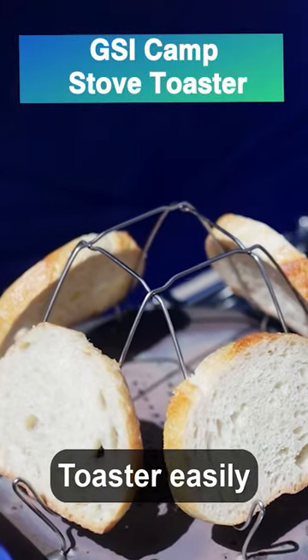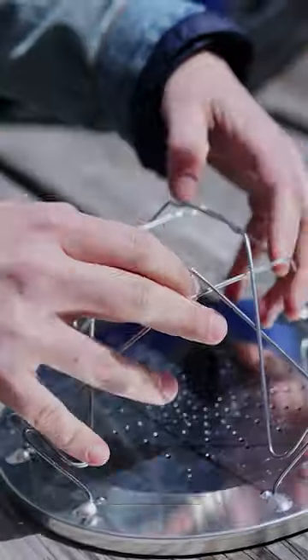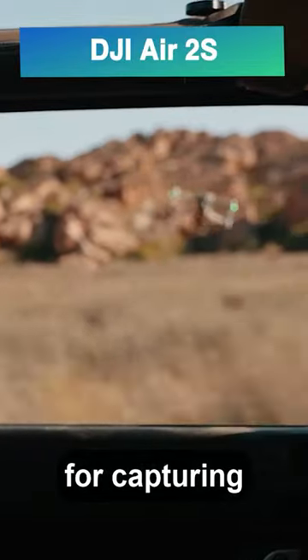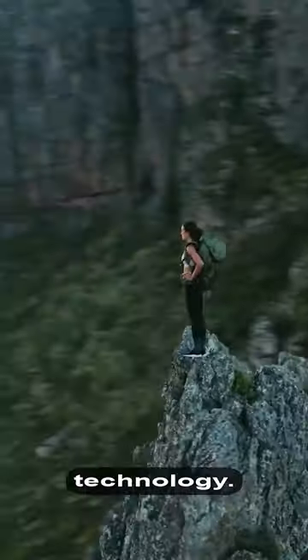GSI Camp Stove Toaster — easily toast bread on your butane burner with this foldable, portable toaster. DJI Air 2S: a compact drone perfect for capturing stunning 5K videos of nature with advanced collision prevention technology.